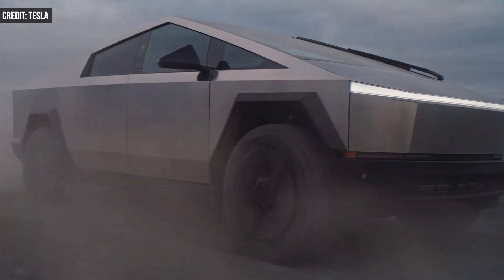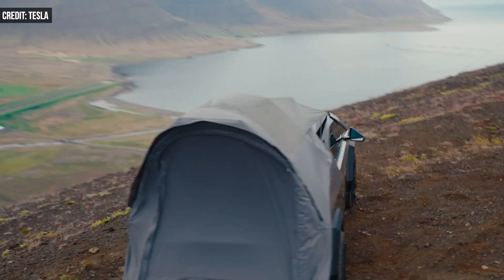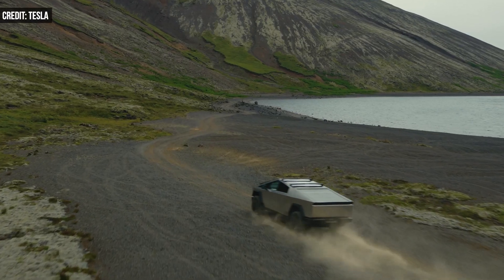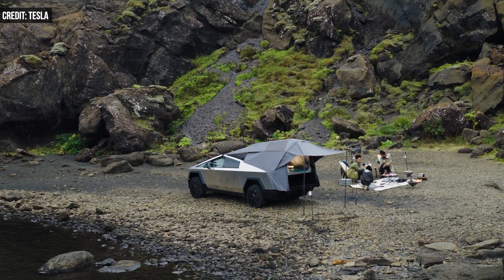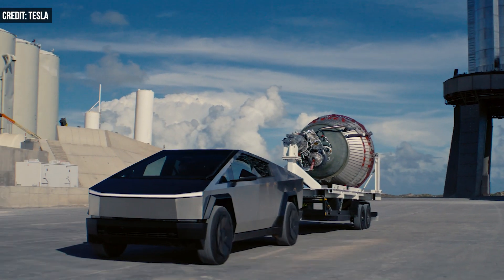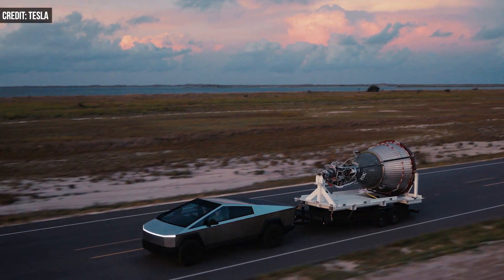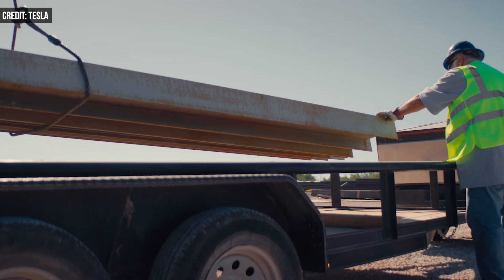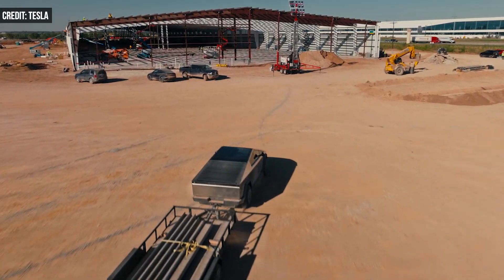So far, more than 150 owners have filed warranty claims. Still, it can be a big problem when a large stainless steel boomerang flies off a Cybertruck while it's on the road — it could create a road hazard for following motorists and increase the risk of injury or a collision.